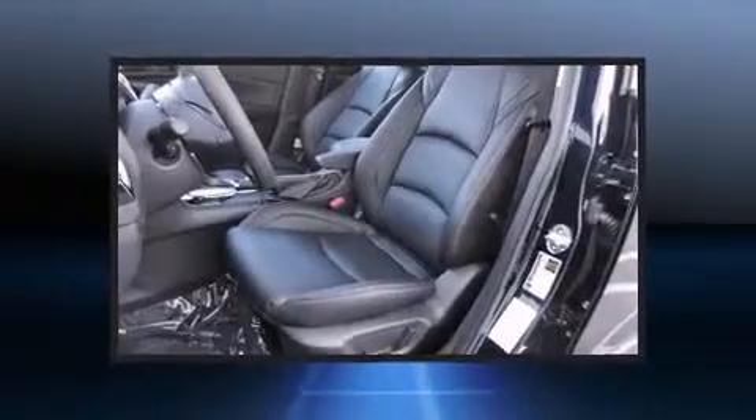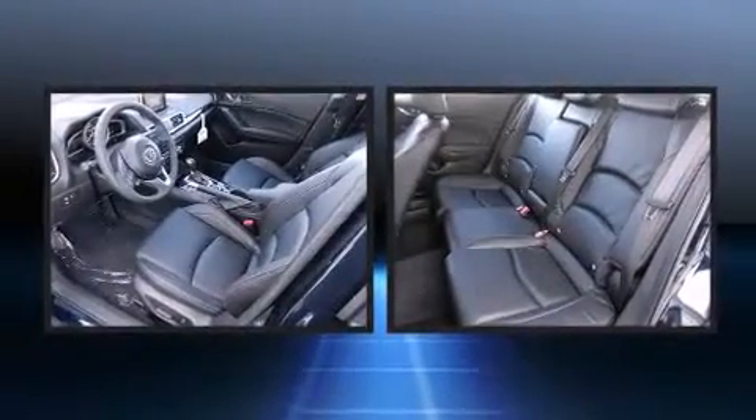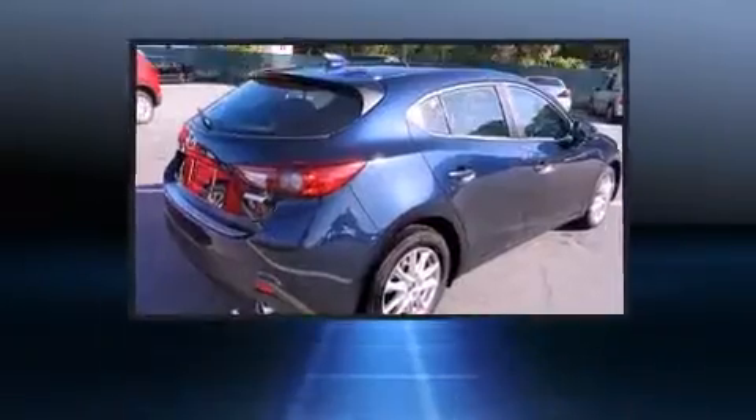Mazda prioritized practicality, efficiency, and style by including a rear window wiper, a blind spot monitoring system, heated seats, heated door mirrors, and remote keyless entry.